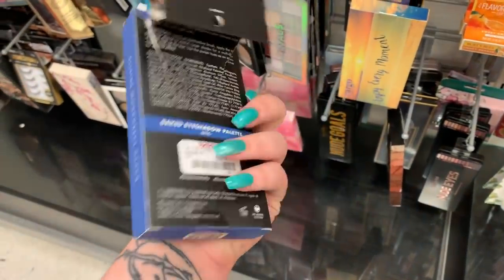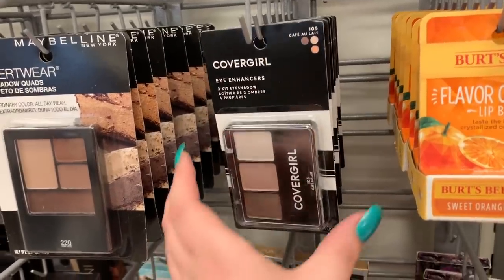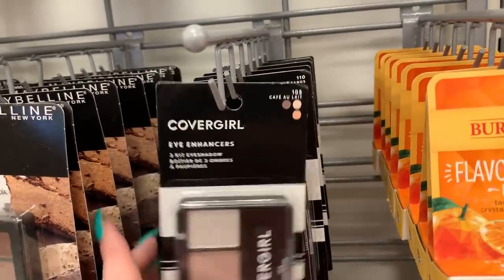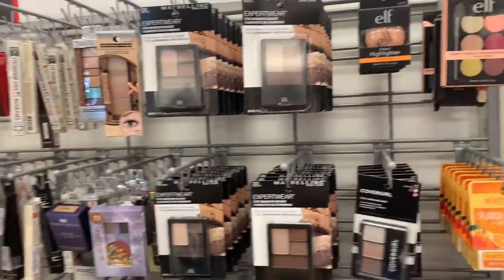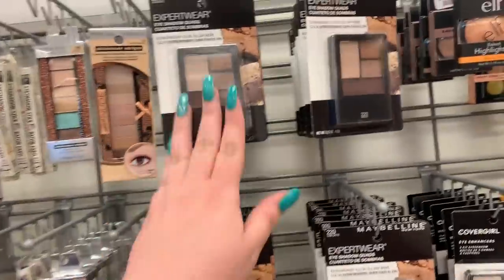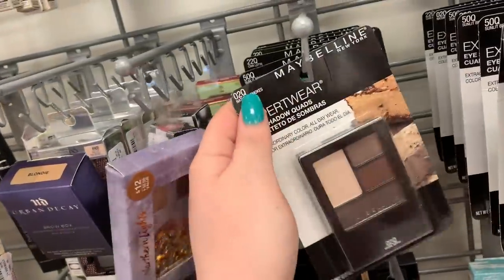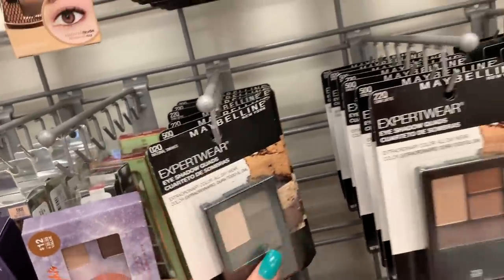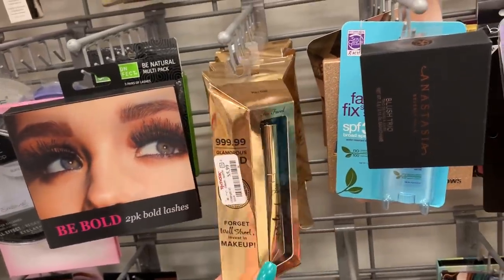They have another palette from ELF — it's a big shadow palette in the shade NYC, it's $3.99. They have a whole row of CoverGirl Eye Trios for $2.99 — they have shades 105 and 110. Right next to it there are four rows of Maybelline Expert Wear eyeshadow quads for $2.99 — I see like three different shades: Natural Smokes, Chai Latte, and Latte Bronze.